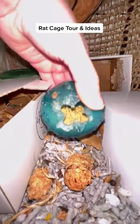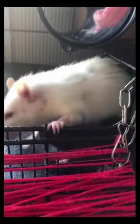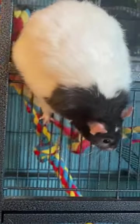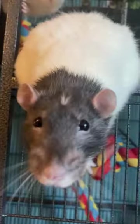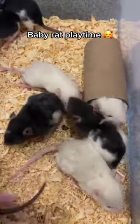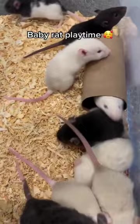Speaking of exercise, it's essential to let your rats have some out-of-cage playtime daily. Not only is this a great bonding experience, but it also improves their physical fitness and overall well-being. Ensure that playtime takes place in a safe, rat-proofed area. Keep an eye on your little adventurers as they roam and explore — rats are known to be curious, and you wouldn't want them to get into any trouble.